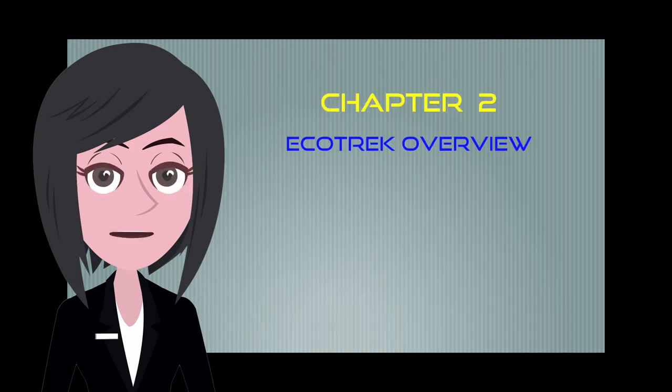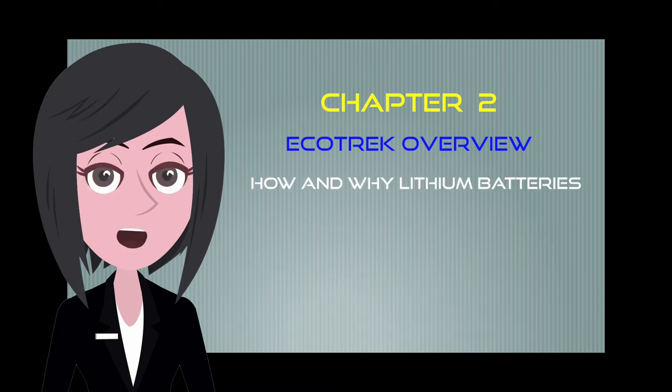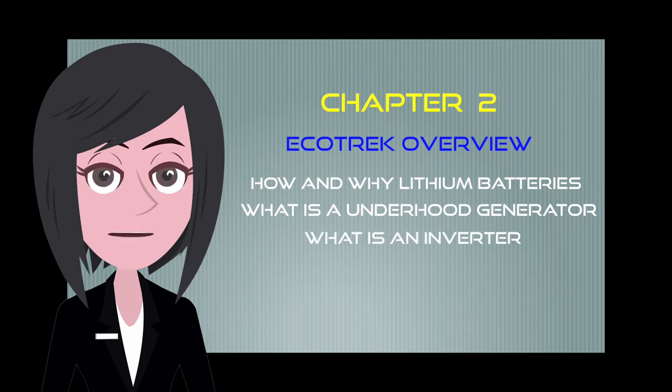The second chapter will take you through the development of our Ecotrek system. It will give you a better understanding of how and why we've constructed the system with lithium batteries. It will also discuss how our underhood generator, inverter and solar panels are integrated into the system.